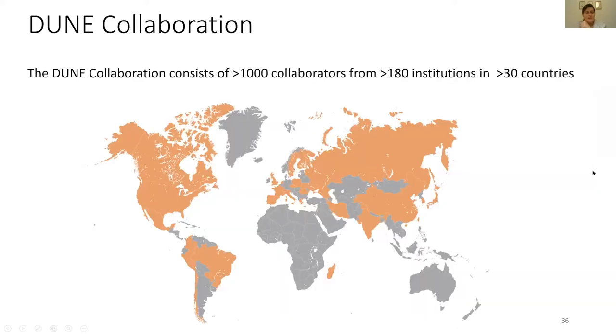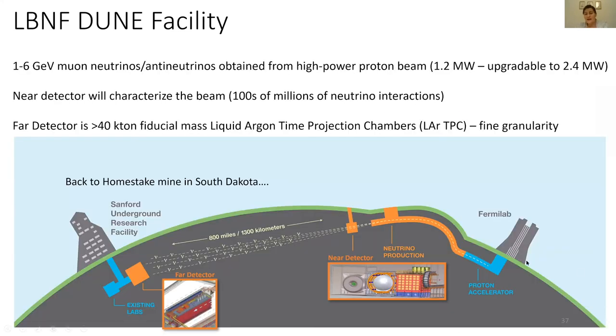Let me tell you a bit more about DUNE. It's a collaboration of more than 1,000 collaborators from 30 countries and 180 institutions. The plan is that at Fermilab near Chicago, we'll produce a beam of neutrinos from a very high power proton beam. Those neutrinos will travel first through a near detector, which will characterize the energy and intensity of the neutrino beam. Then they'll travel 1,300 kilometers underground back to the Homestake mine in South Dakota, where we'll have a large far detector to get at these outstanding questions.